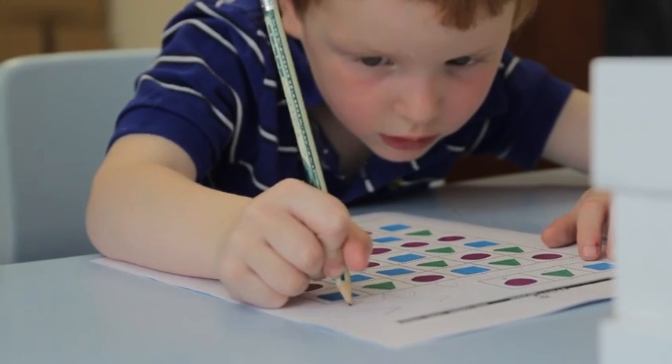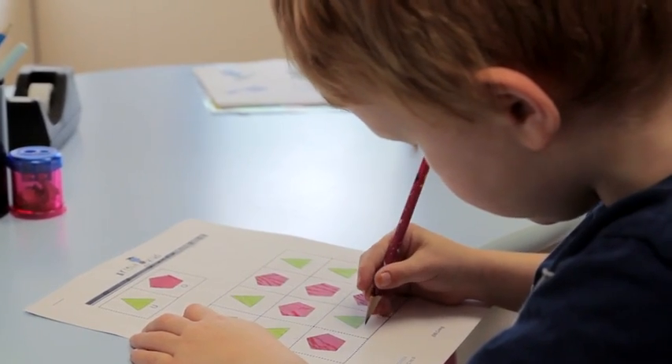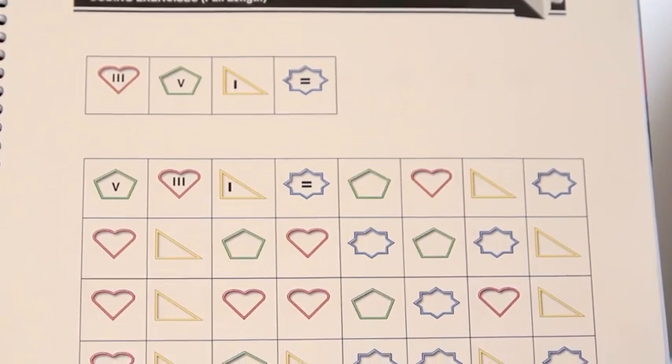Once you feel a child is ready, begin working on the short coding sheets. On these, the shapes are bigger and there's more room to draw the symbols. Begin working on the full-length coding sheets when your child has built up enough stamina.